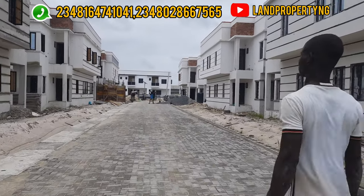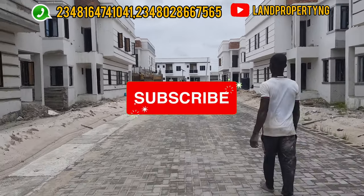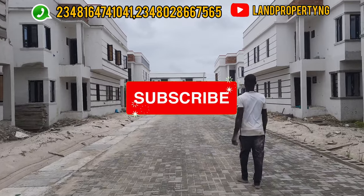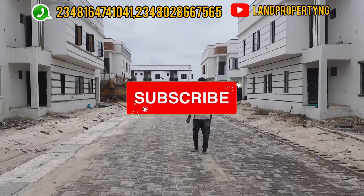I want you to stay to the end of this video and please kindly subscribe to my channel if you're not subscribed. I will take you around the estate to show you the current updates that are happening here.